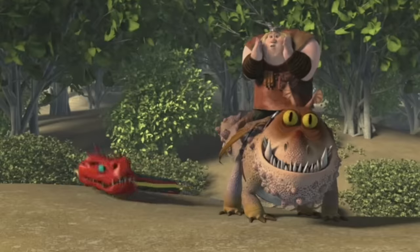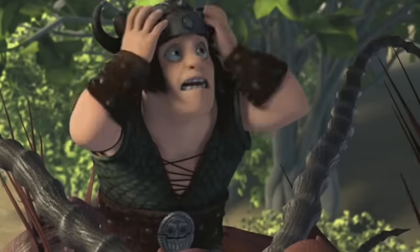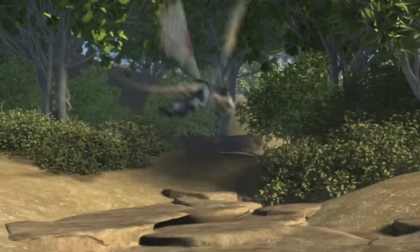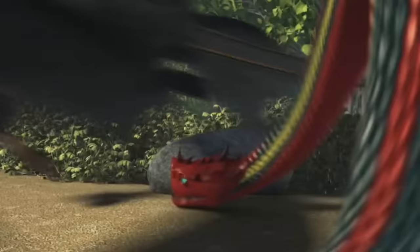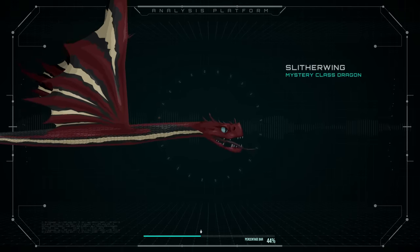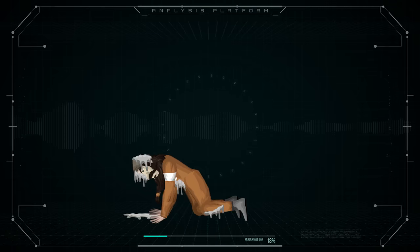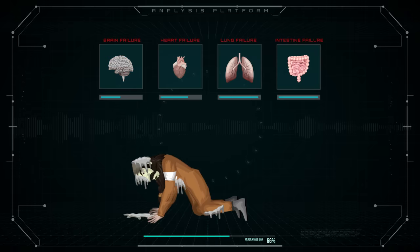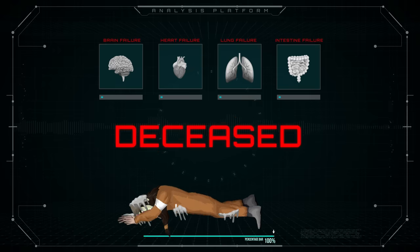Apart from being able to both bite with and spit venom, this thing will also secrete poison all over its body. It's said to have a distinct sweet smell, but don't let that gratifying scent fool you — once it's on your body, you're going to die. The side effects include pale discoloration, the affected areas turning green, fatigue, and increasing pain. Eventually this poison will make its way through the bloodstream, shutting down your organs. In a matter of 24 hours, you'll be dead.